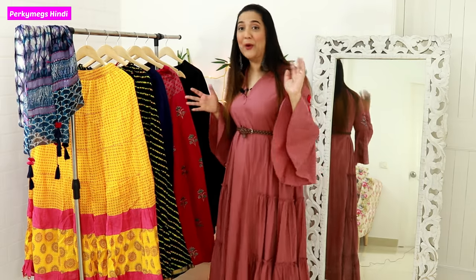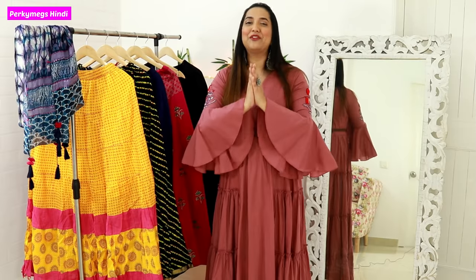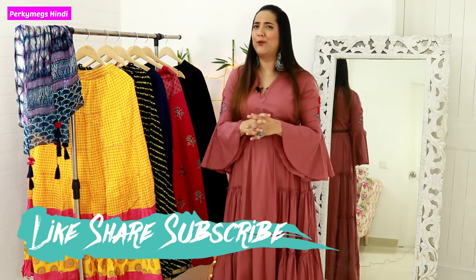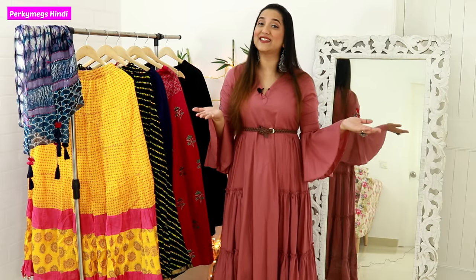This was my ethnic skirt collection and how I style them in different ways. I hope you liked this video and got some ideas about how you can style your ethnic skirts. If you liked this video, don't forget to give it a thumbs up and share it with your friends and family, and subscribe to Purky Makes for more interesting videos.